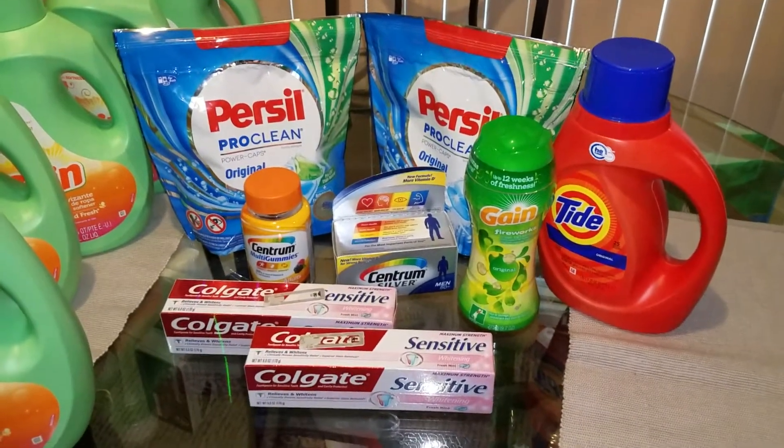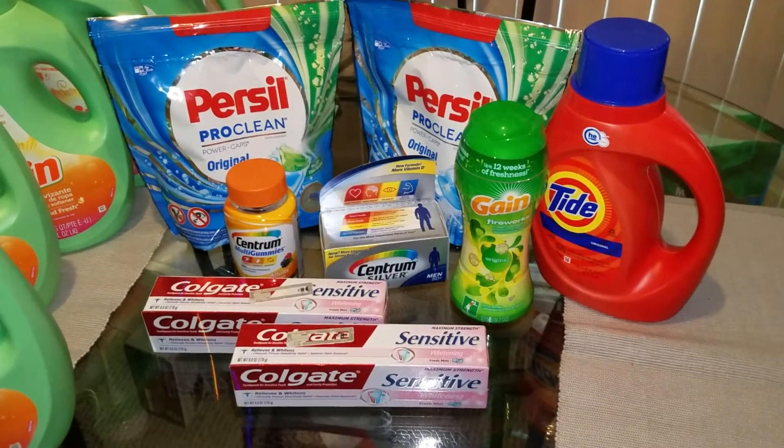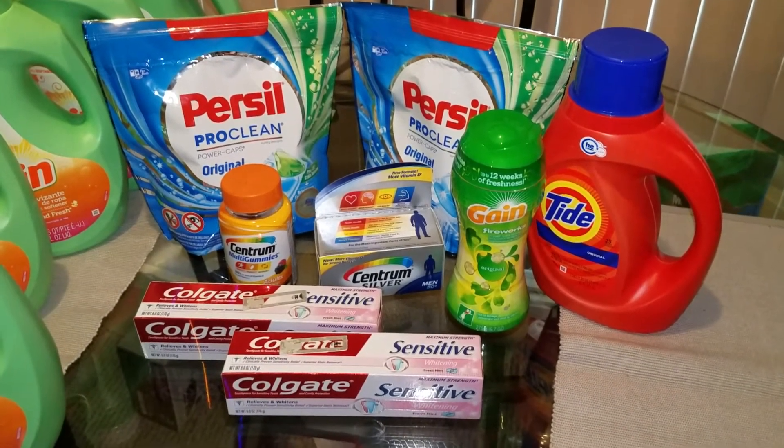Hello YouTube, this is Laina with Laina Couponing to Save. Welcome to my channel. I wanted to come and share my second transaction of Rite Aid with you.